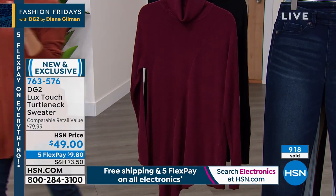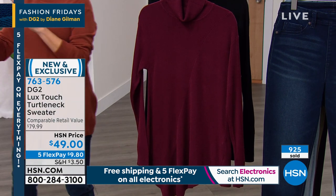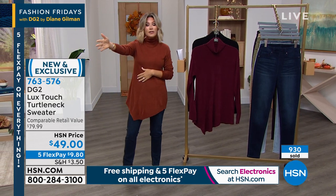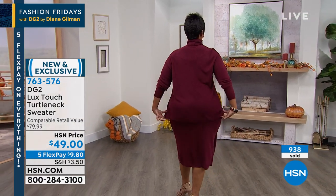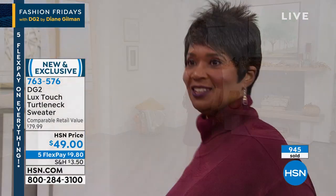Tacha — am I pronouncing your name correctly? She's in her 1X. So ladies, if you're wondering what size Tacha is, she's in a 1X. Look at that beautiful wine shade. This goes back with your grays, with navy, and you can wear it back with your classic black.